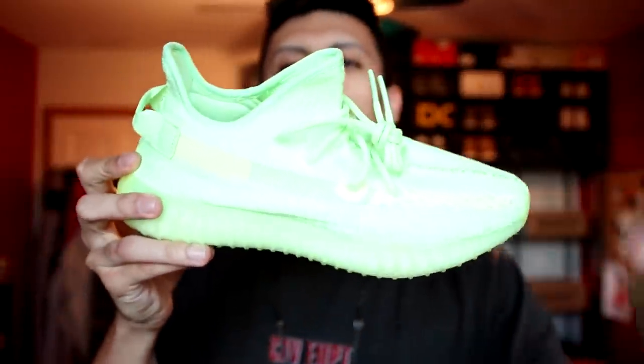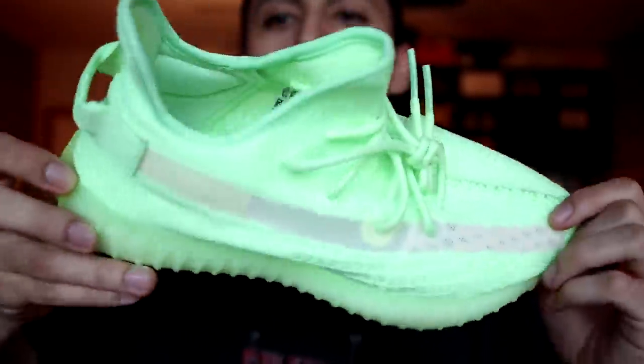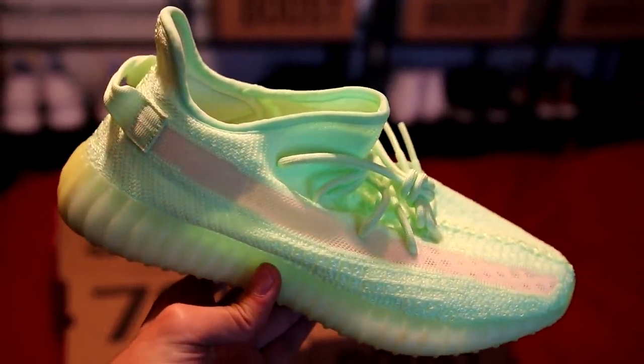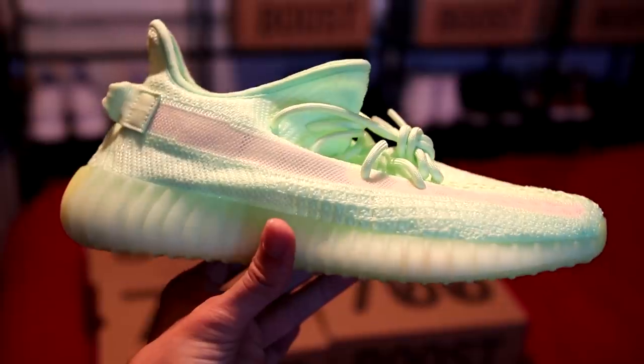Let's get to the opposite of low-key — this is honestly the flashiest Yeezy you can wear right now. These are the Yeezy Boost 350 V2 Glow in the Dark. This neon volt green is just insane — this shoe is so loud. If you like breaking necks with your sneakers, this is the Yeezy to do it in. I love that these glow in the dark — it's a nice touch you don't see very often. These are hard to wear though; you pretty much have to wear an all-black outfit or match this neon green on your clothes.